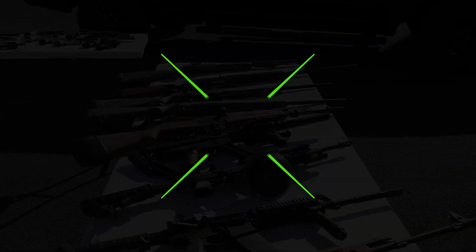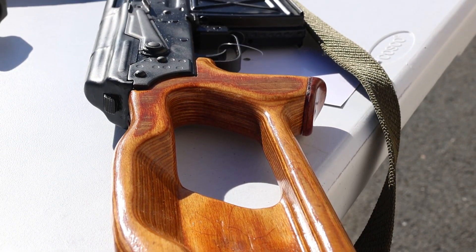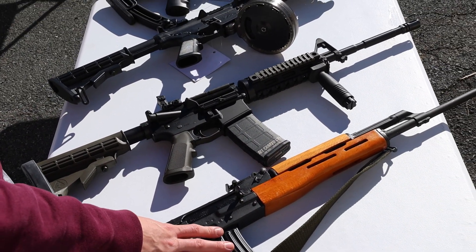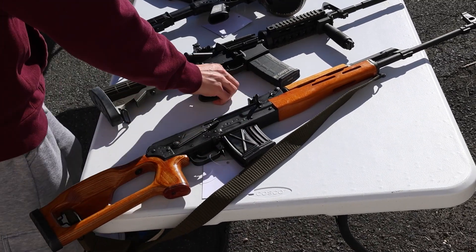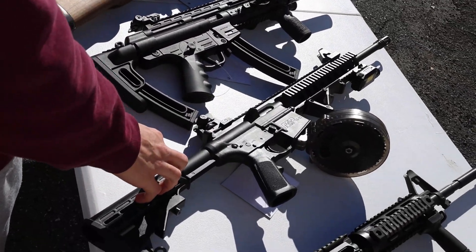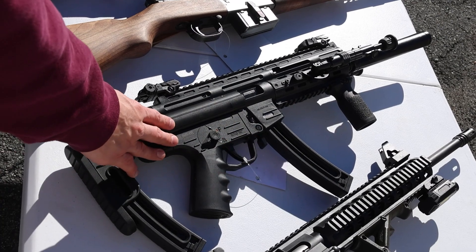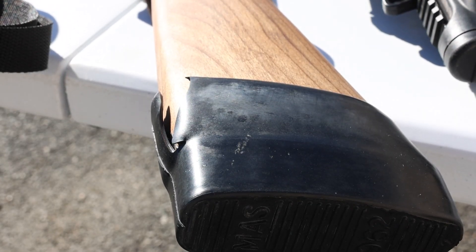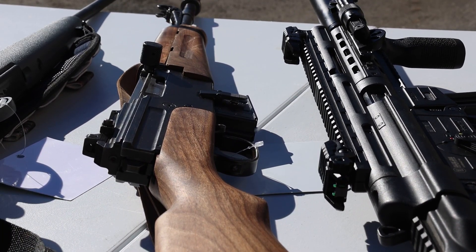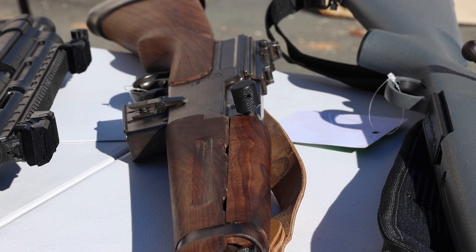Moving to the last table: got a Romanian FPK — this one's full Romanian, not a Century build — and it's unfired, 7.62x54R. Got a Palmetto PA-15, M4 setup, 5.56. Smith & Wesson M&P 1522 comes with regular mags and a drum mag, plus a little laser — great shooter. Got a GSG-16 in 22, all black. Another really cool one this week: a French MAS 49/56 chambered in 7.5 French — pretty popular semi-auto French military rifle, great condition, comes with a few extra mags which are not easy to come by.